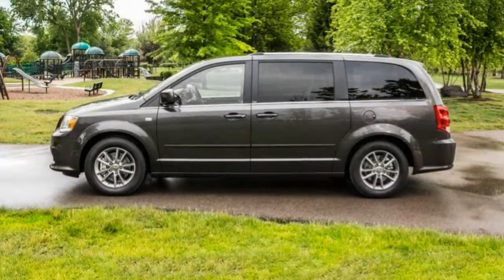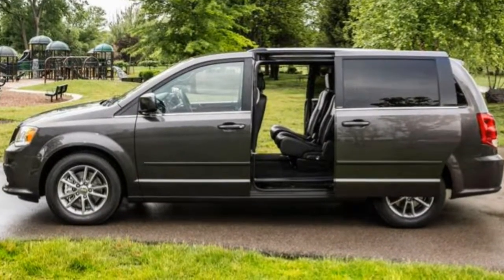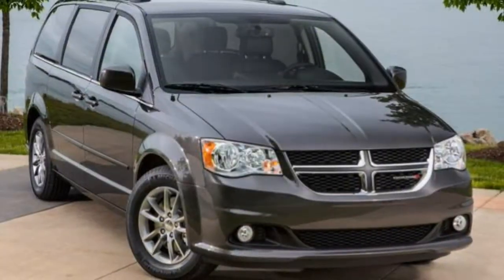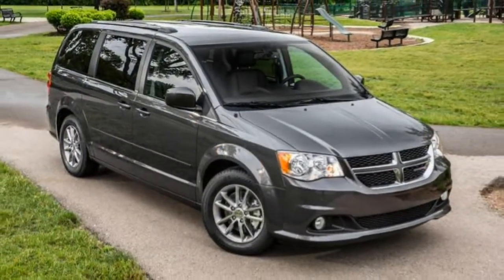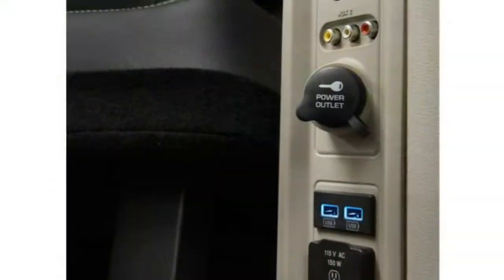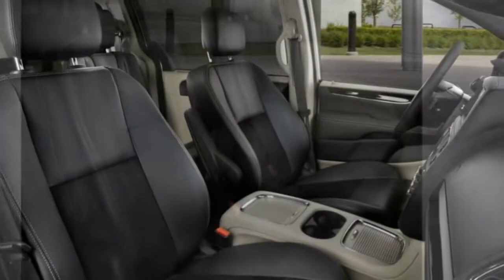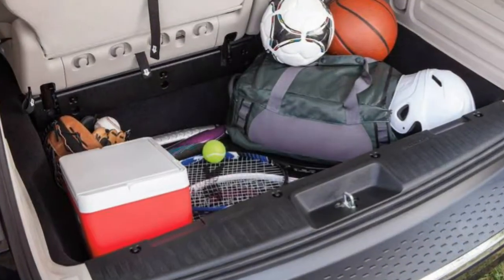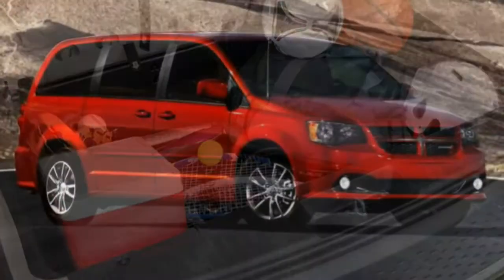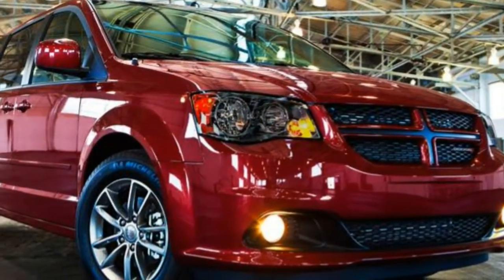The range-topping Grand Caravan is the GT. It takes the standard content from the SXT together with the Driver Convenience Group, deletes the chrome and roof rails, and adds a body-colored grille, a performance-tuned suspension, different wheels, black interior accents, a driver information center, a 115-volt household-style outlet, full leather seating, an eight-way power passenger seat, heated second-row seats, navigation, voice controls, and an upgraded nine-speaker audio system.